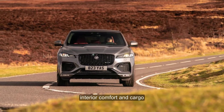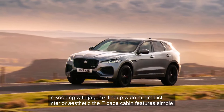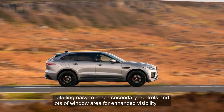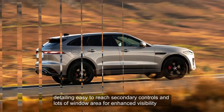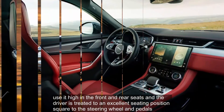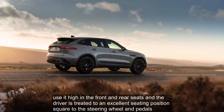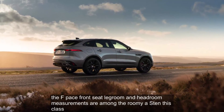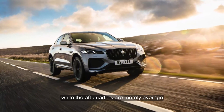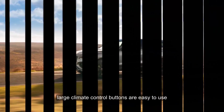Interior, Comfort, and Cargo. In keeping with Jaguar's lineup-wide minimalist interior aesthetic, the F-Pace's cabin features simple detailing, easy-to-reach secondary controls, and lots of window area for enhanced visibility. You sit high in the front and rear seats, and the driver is treated to an excellent seating position, square to the steering wheel and pedals. The F-Pace's front seat legroom and headroom measurements are among the roomiest in this class, while the aft quarters are merely average. Large climate control buttons are easy to use.